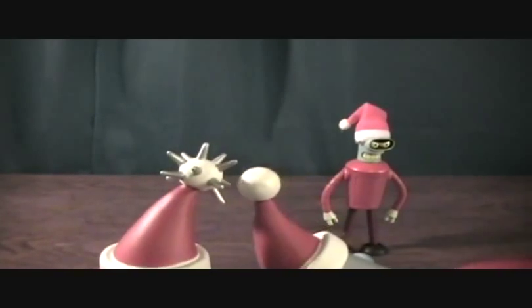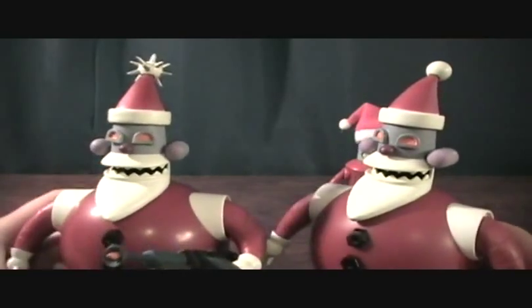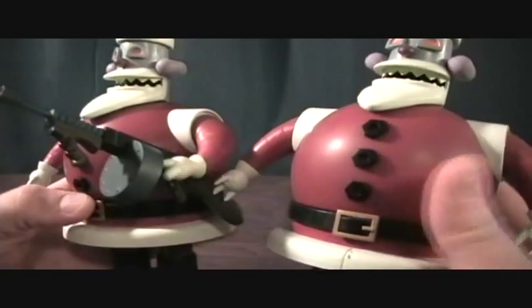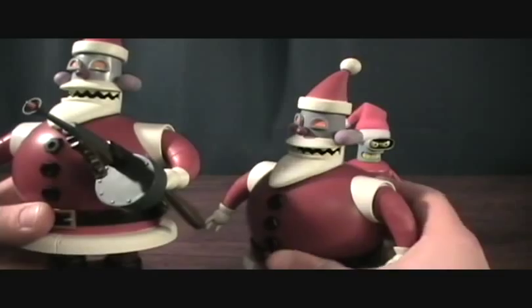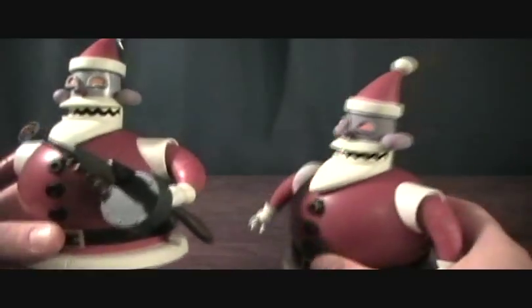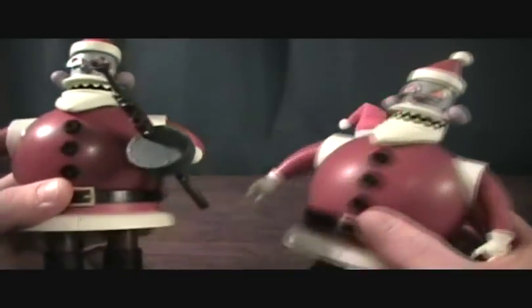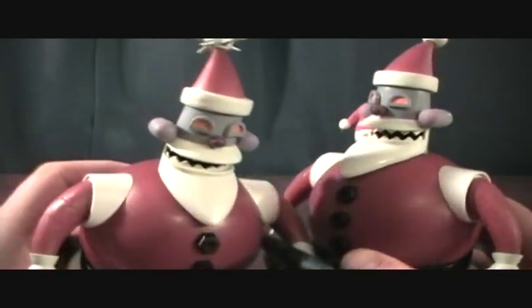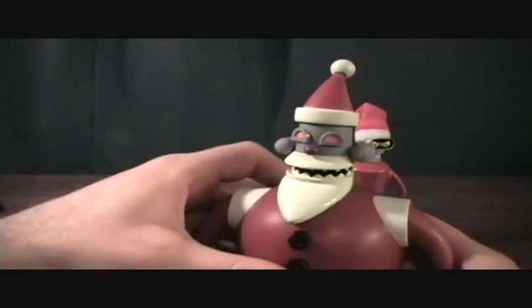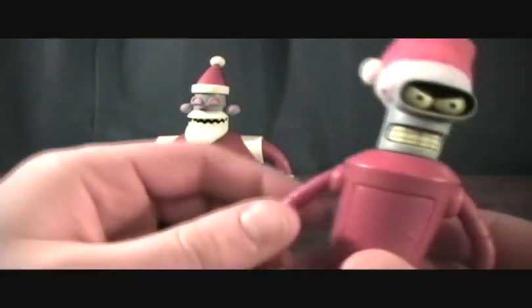With the build-a-bot you do get the extra accessory to change his ball out to the spike ball, so I went ahead and did that. But with the two-pack Santa Robot, you don't get the gun arm — so if you buy it in the two-pack you lose out on the spike ball and the big Tommy gun. Other than that they are the exact same.